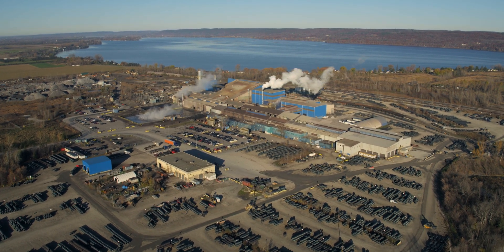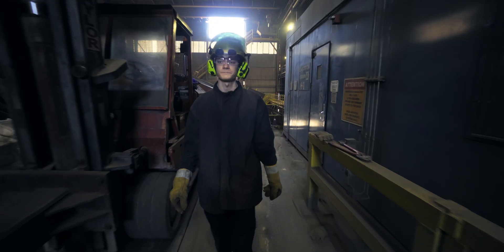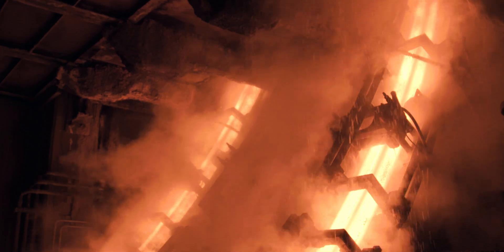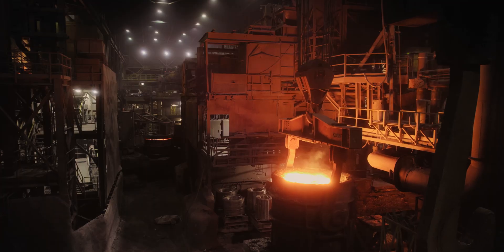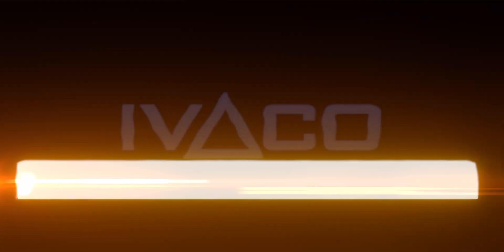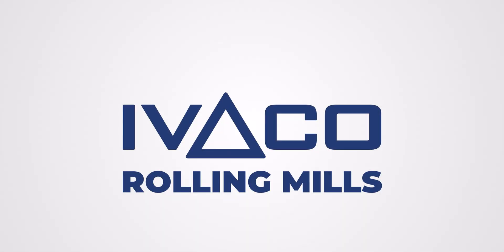We are one of the cleanest steel producers in the world. Thanks to our dedicated employees, we're also one of the safest in North America. We're not only passionate about steel, we're passionate about exceeding our customers' expectations by producing world-class quality wire rod. Let's see how it's done.